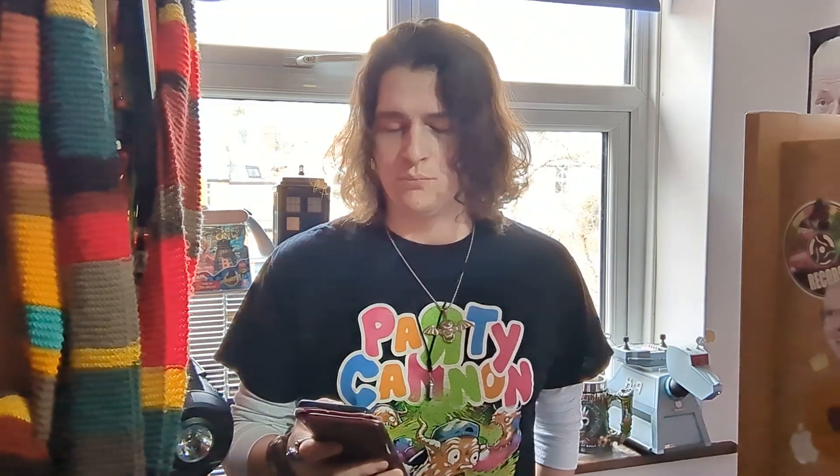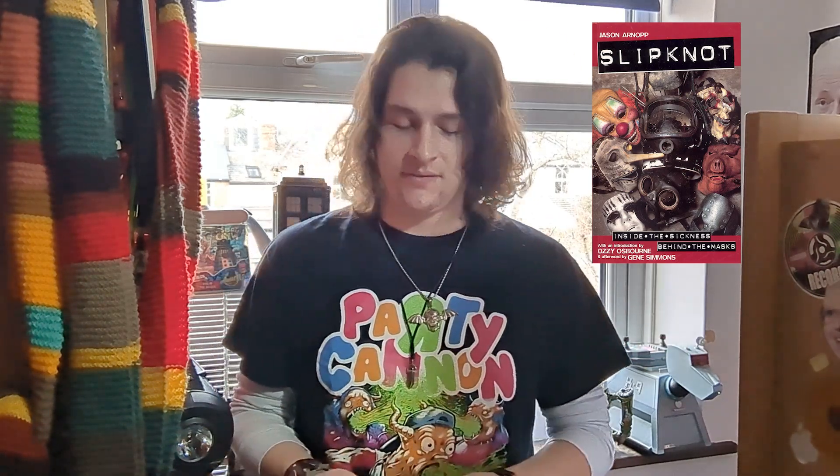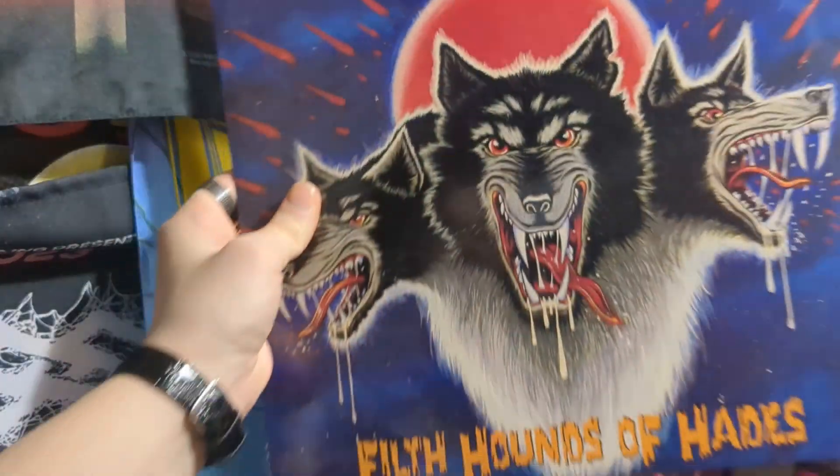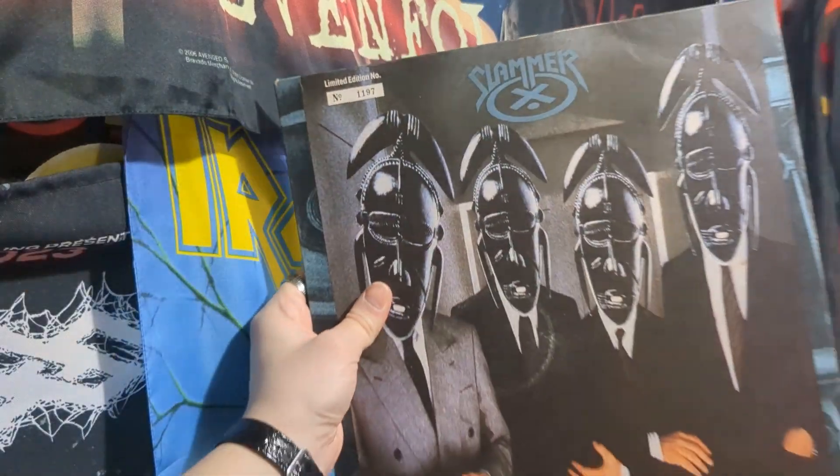Moving on to other random memorabilia — briefly: I got a Guns N' Roses Appetite for Destruction t-shirt, a Goatwhore t-shirt, and a Slipknot book which is currently missing — I don't really know where it is, it may have grown legs and run away. A family friend also gave me a job lot of secondhand vinyl, which was very nice of him. I got a Magnum vinyl, a Bloodgood vinyl, a Styx vinyl, a Wild Horses vinyl, a Tank vinyl, a Metal vinyl by The Cult, a Slammer vinyl, an MSG vinyl, a Europe vinyl, and a UFO vinyl — not a bad haul.